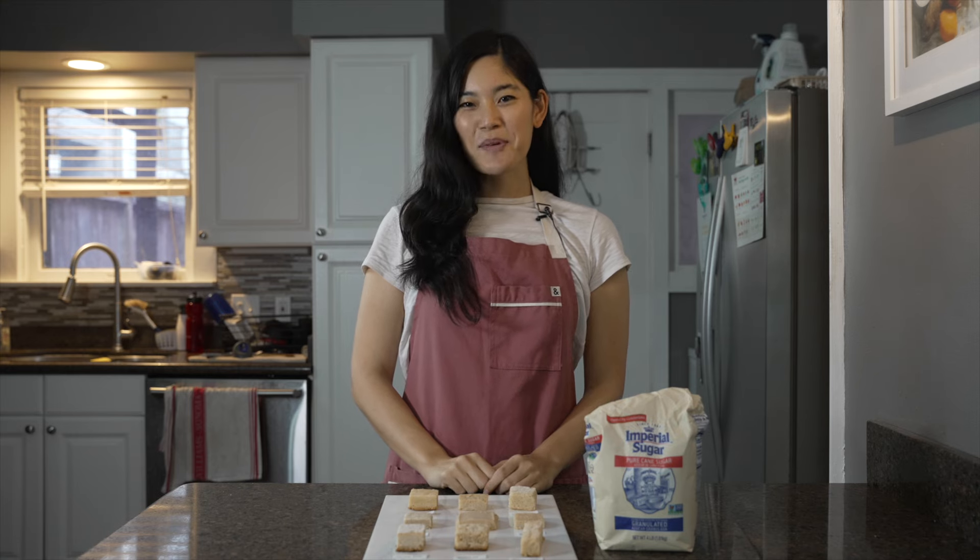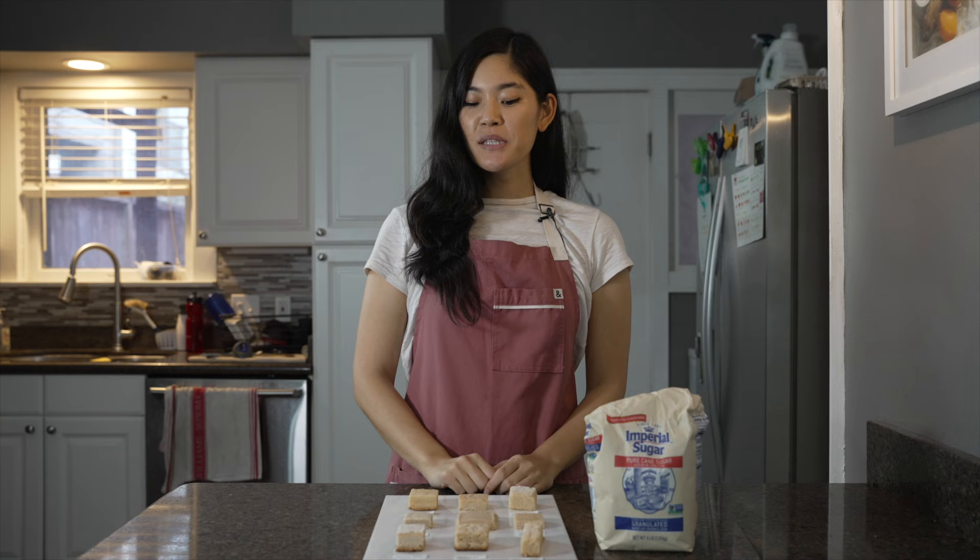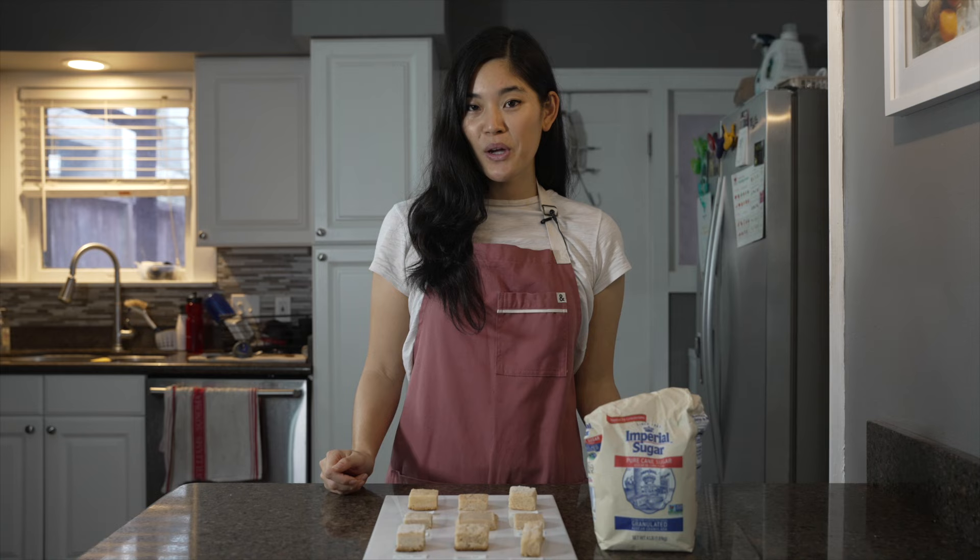Hi, I'm Erica from The Pancake Princess and today we are trying shortbread. Shortbread is a really simple buttery cookie usually made from flour, sugar, and butter, but you would be surprised at the number of permutations we found in these nine recipes. I'm going to taste my way through all nine popular internet recipes and I'll let you know my thoughts on each.